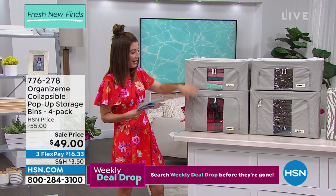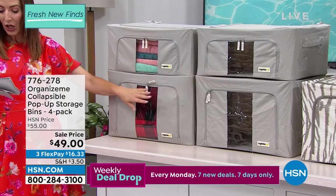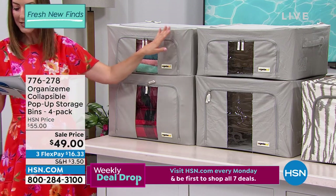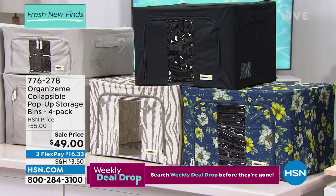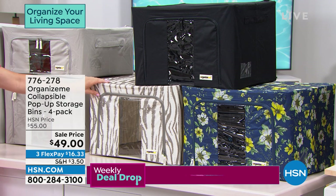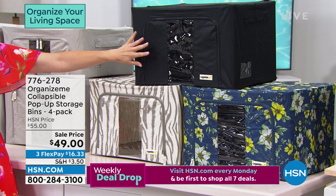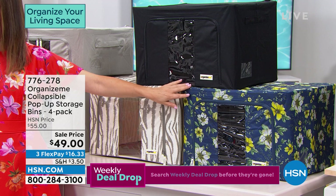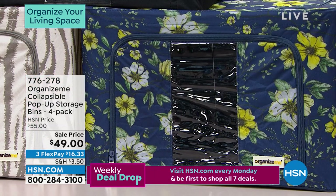Here's exactly what you're getting: two large bins at about 19 by 15 by 13, and two medium bins at about 19 by 15 by 8. Mix them up or put them all in one place. Here are some other colors you can choose — I love that white tiger, very glamorous. We also have black, great for sporting equipment in the garage. And that navy floral is perfect for a bedroom closet — so pretty and feminine.